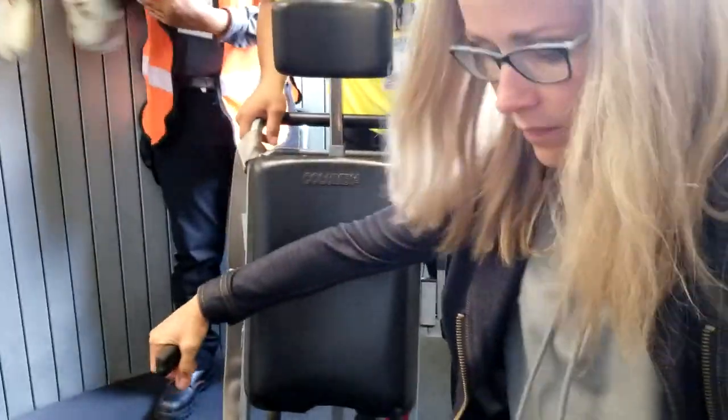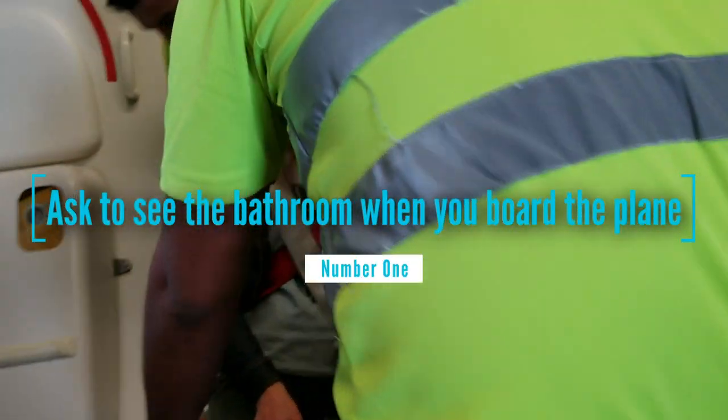Number one: the thing I always do when I'm on a plane now is, when they're putting me in my seat on the aisle chair, before I even go to my seat, I ask them to wheel me to the bathroom so I can see what the bathroom on the plane looks like. Sometimes it's really quite well set up for a transfer from the onboard aisle chair to the toilet — sometimes the toilet is right by the door, sometimes it's across from the door which makes it really hard. So you'll know at the beginning of the flight whether the transfer is going to be possible, and you can start planning ahead.